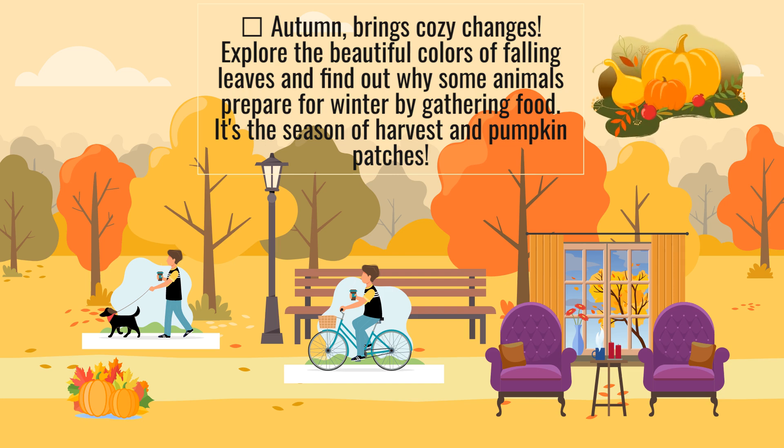Autumn brings cozy changes. Explore the beautiful colors of falling leaves and find out why some animals prepare for winter by gathering food. It's the season of harvest and pumpkin patches.